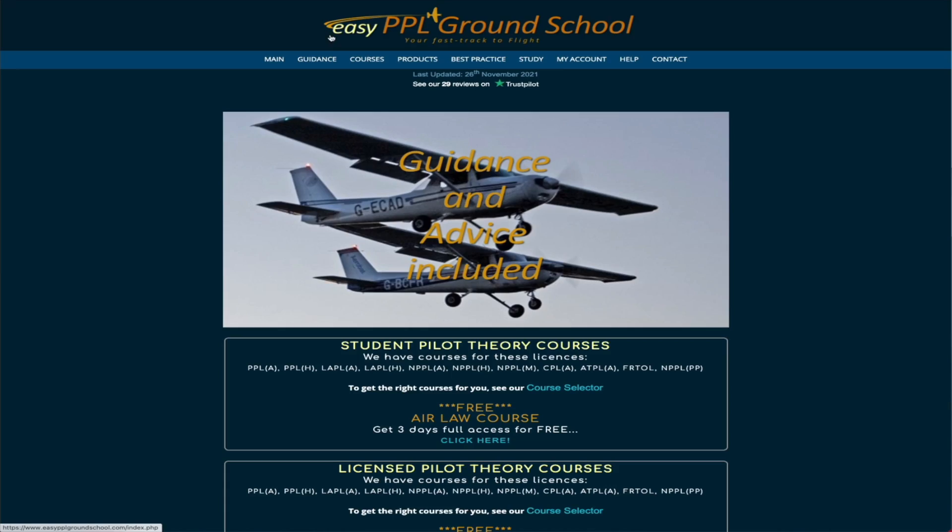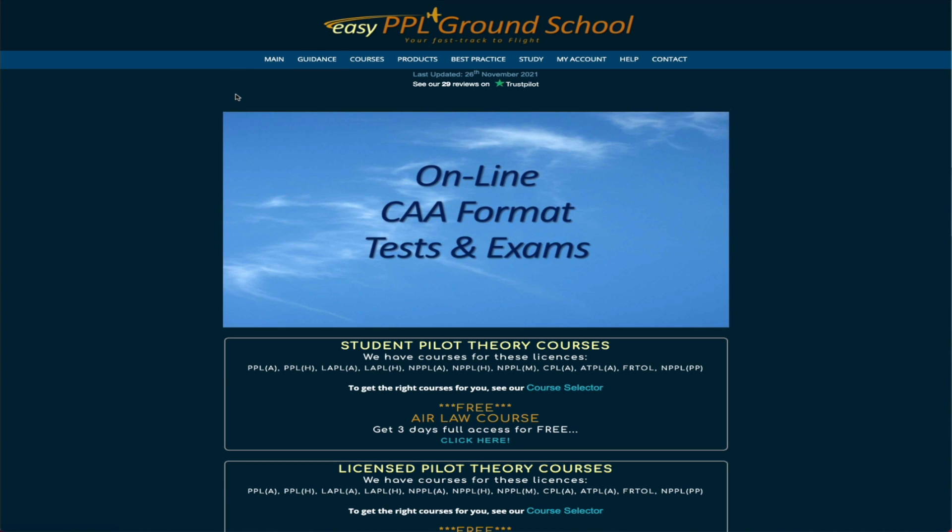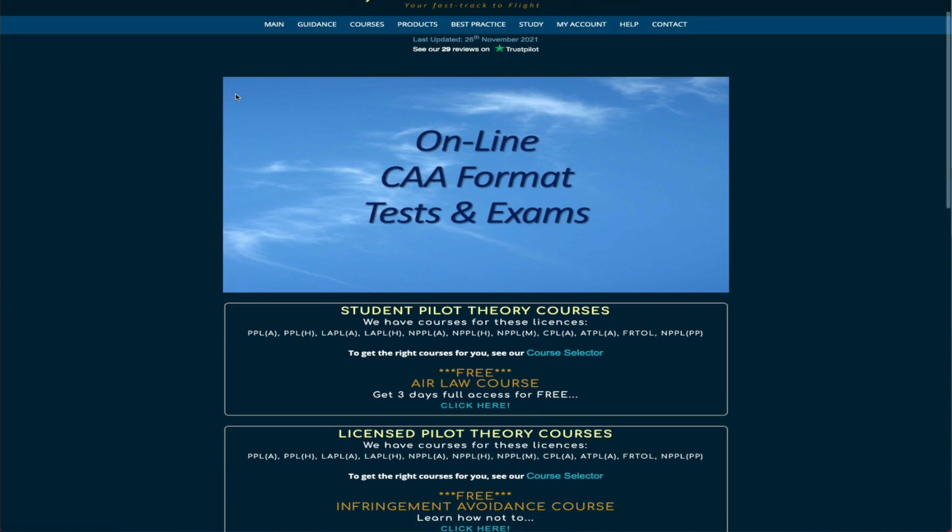As I mentioned, I read through the whole book first, then I go on the site and do the ground school. Let me show you a little bit about the website, how it looks, how you use some of the materials, and give you a sample of what the content looks like and why I like it. Here we are on the EZPPL ground school.